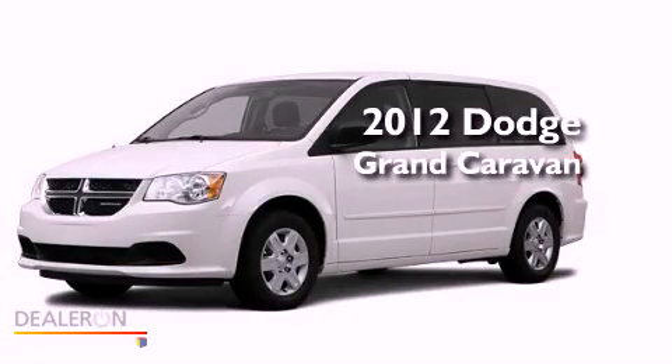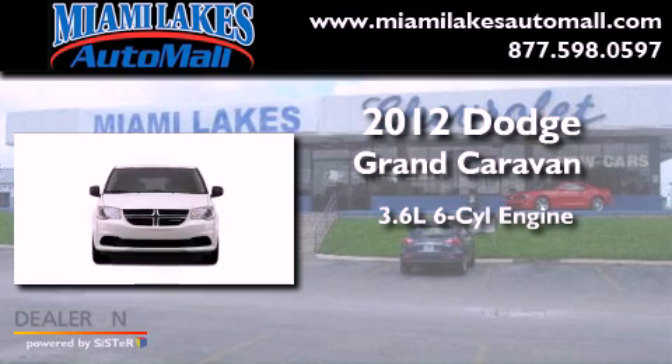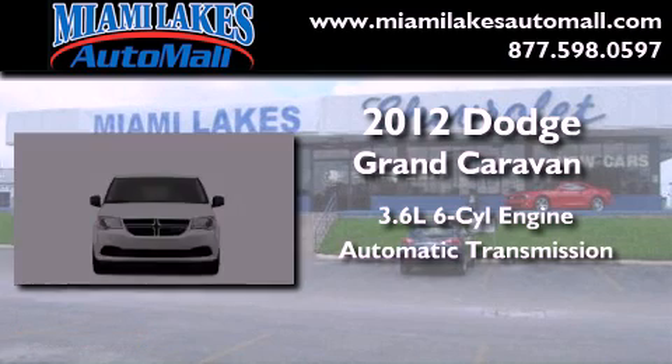This is a brand new 2012 Dodge Grand Caravan. It features a 3.6-liter, six-cylinder engine and an automatic transmission.